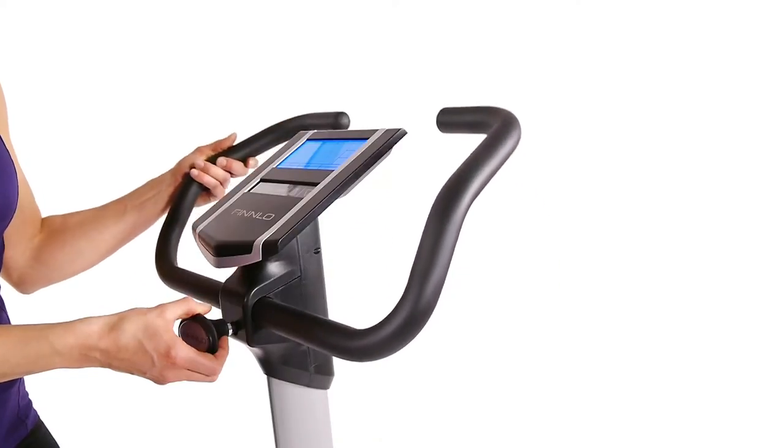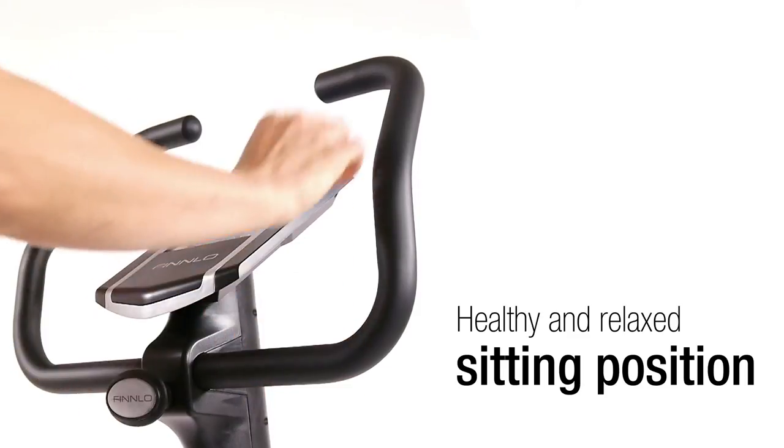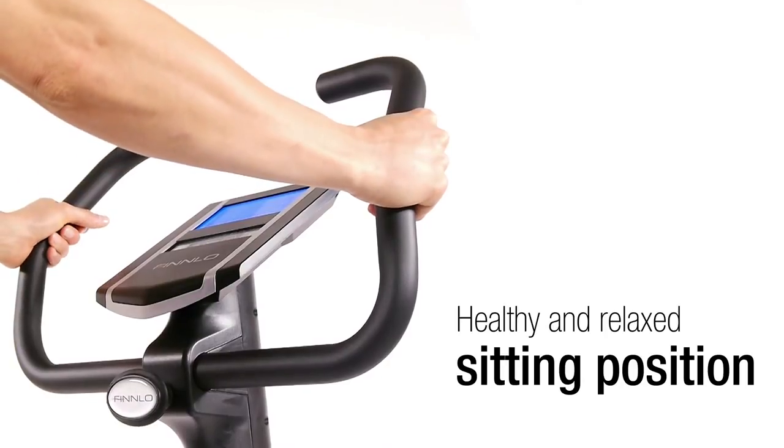The multi-position handlebar allows numerous handle variations and provides a relaxed, healthy, and in particular a back-friendly seated position.